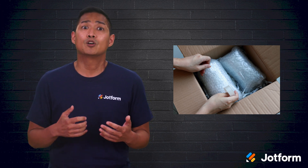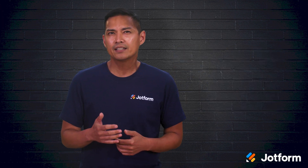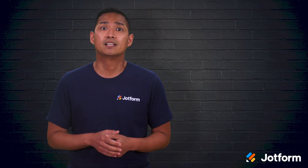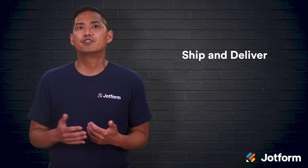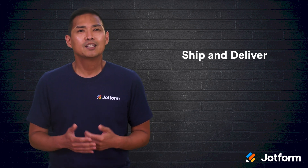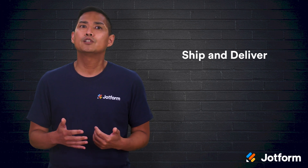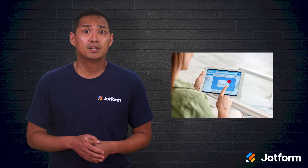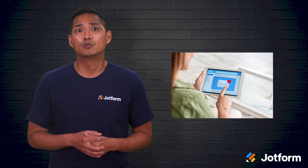The last thing your customer needs is to open their package and find their product damaged. If you tackled all three previous steps correctly, then the next step in the process should be smooth sailing — it's time to ship and deliver the order. Don't forget to loop in your customer during this step. They'll want access to their order confirmation and tracking details so they'll know when to expect their package. It's helpful to send automated emails with relevant shipping and delivery updates so they're automatically informed every step along the way.